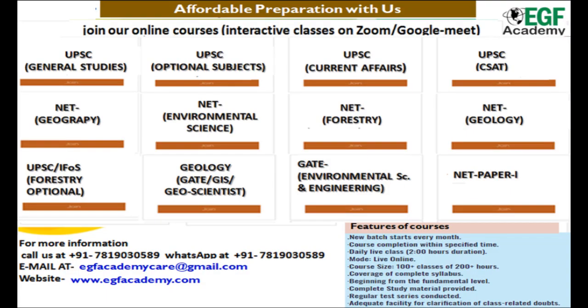To follow the Biodiversity series, you can subscribe to our channel. For better preparation, you can learn through our affordable courses. For contact, please call us or visit our website. The website link is given in the description box.